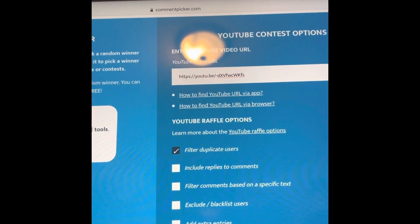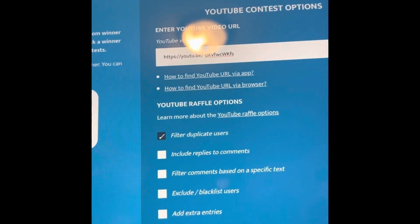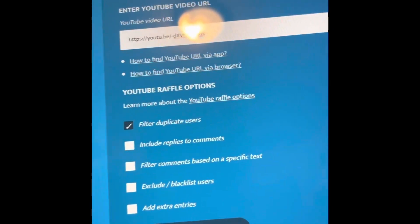Hi guys, welcome back to Ricola's Crochet Corner. I am Crystal. We are doing the picking of the winner for the Mother's Day gift.